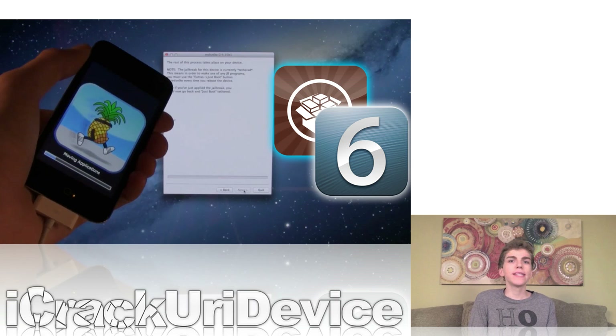Now all users have to do is download the latest version of RedSnow, and they will be able to jailbreak either their iPhone 4, iPhone 3GS, or 4th generation iPod Touch on iOS 6.0, without having to install Cydia through SSH. I made a complete and in-depth tutorial on it — it is a tethered jailbreak tutorial for iOS 6.